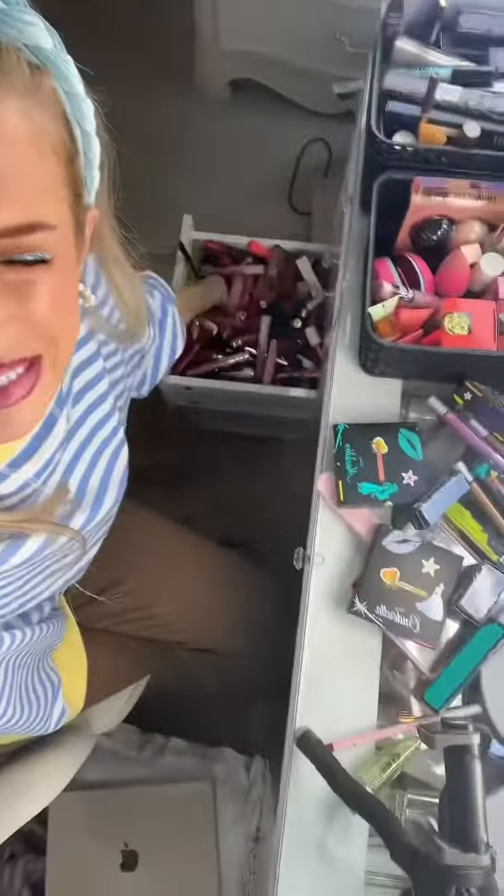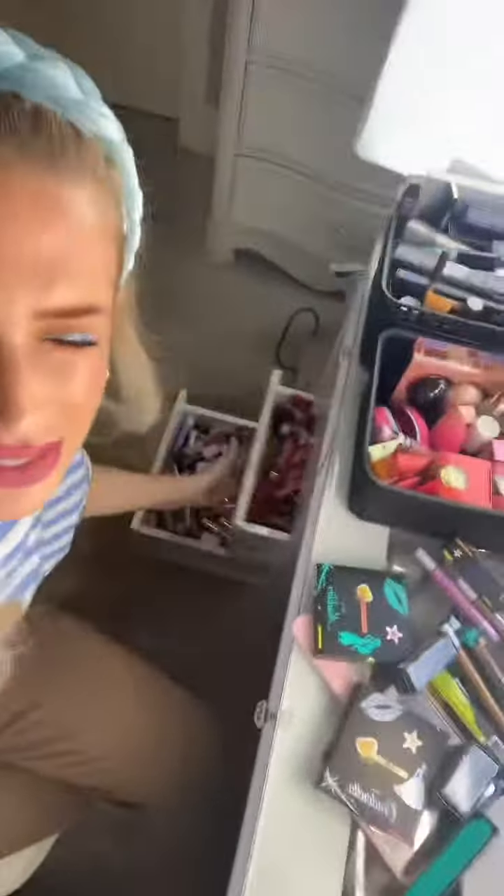Maybe a lipstick will just fix everything. I'm gonna dive in — this is actually a Kylie liquid lip in the shade About Last Night. I'm gonna put this over the lip liner and pray that it covers everything. This could save the look, but it might not be dark enough considering the circumstances. Actually, this is not bad!